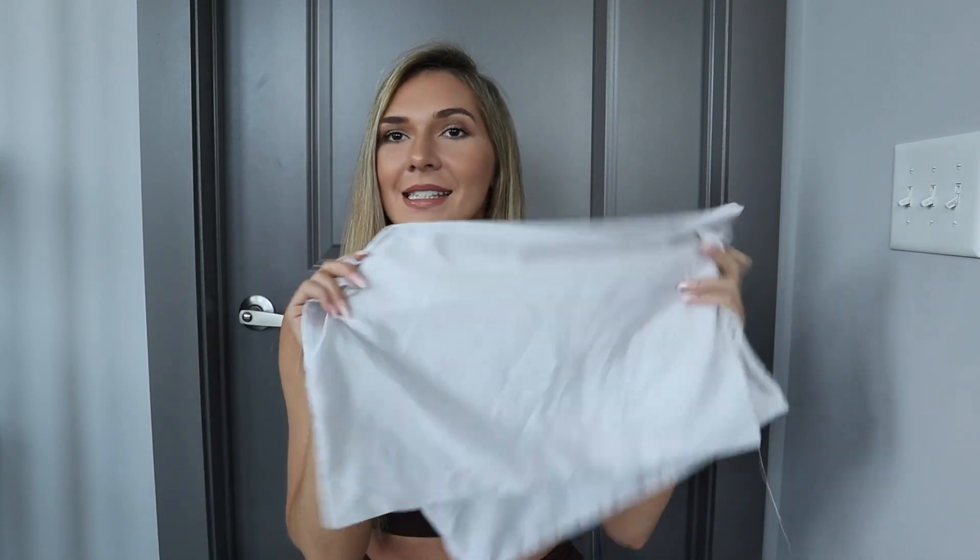This next thing is a satin or silk pillowcase, whatever you prefer. They obviously have different colors. If you're a girl and you care about your hair and your skin — with these, they don't create as many wrinkles on your face because it's silky soft. When you're laying on your side, it's not going to pull like a regular pillowcase would. If you're not sleeping with a silk pillowcase already, you need to get some, especially if you care about your hair and skin.